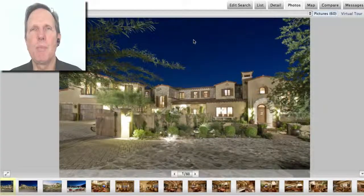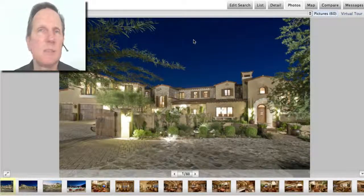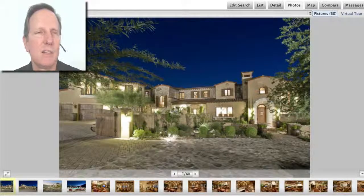Hi everybody, let's have some fun and let's look at the top three most expensive homes sold in Scottsdale in September 2013. This should be fun.